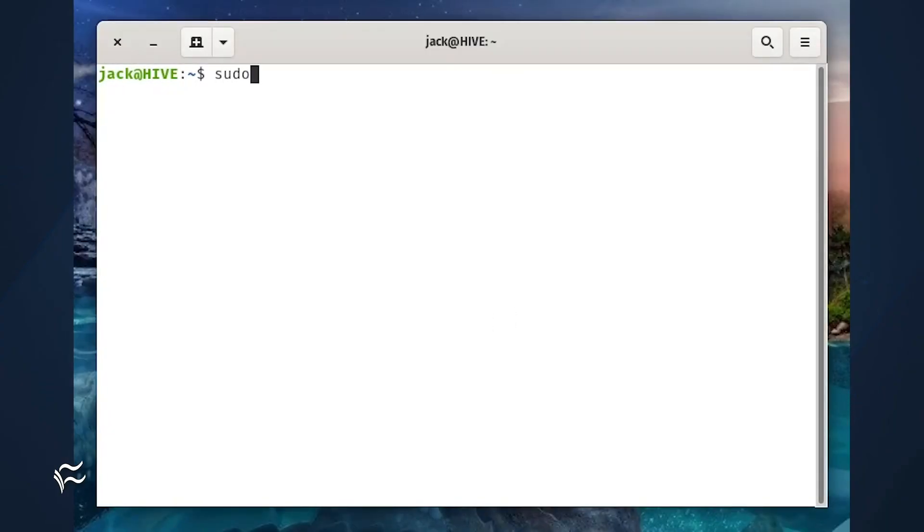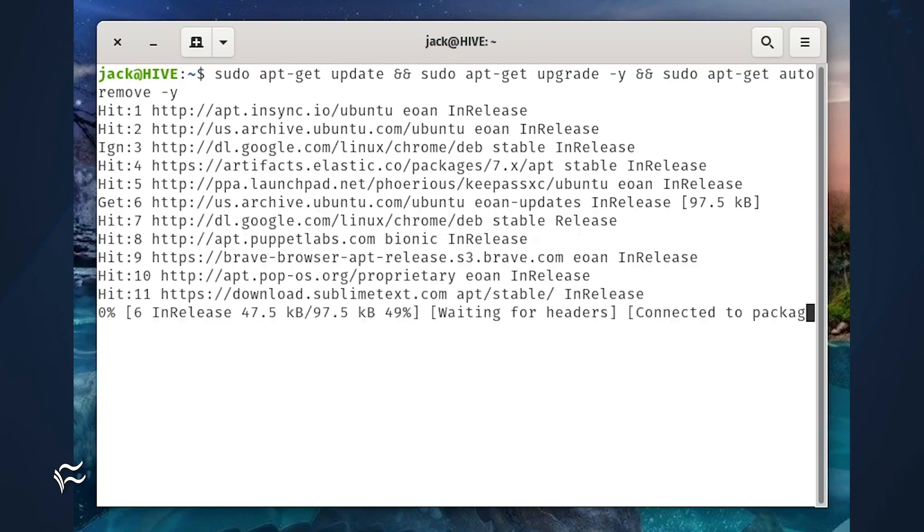And you can do this with more than two commands. Say you want to update, upgrade, and auto-remove with apt. Do that with: sudo apt-get update && sudo apt-get upgrade -y && sudo apt-get autoremove -y. And that's how you can easily run multiple commands from a single bash prompt.